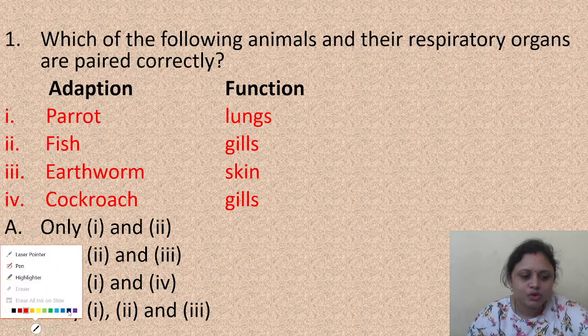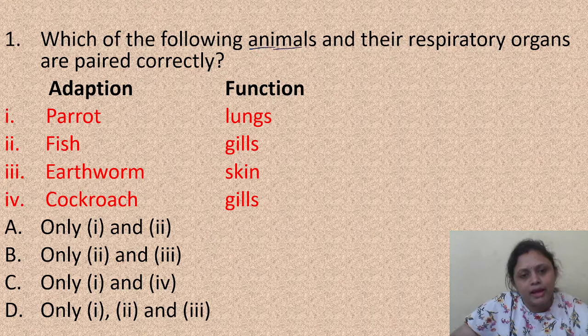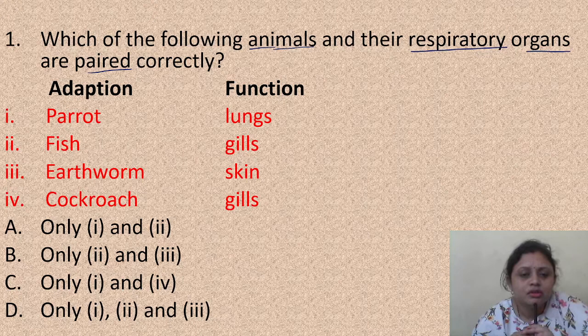Our first question is: which of the following animals and their respiratory organs are paired correctly? Here the options are: parrot - lungs, fish - gills, earthworm - skin, and cockroach - gills. What do you think is the correct answer? If you know the answer, you can write it in the chat box.